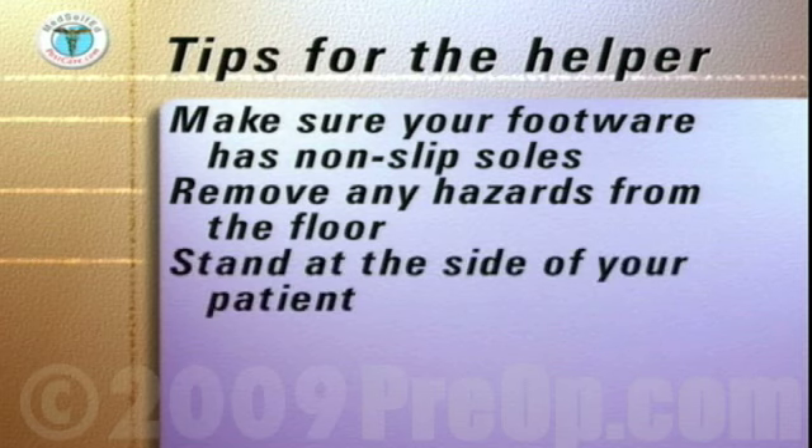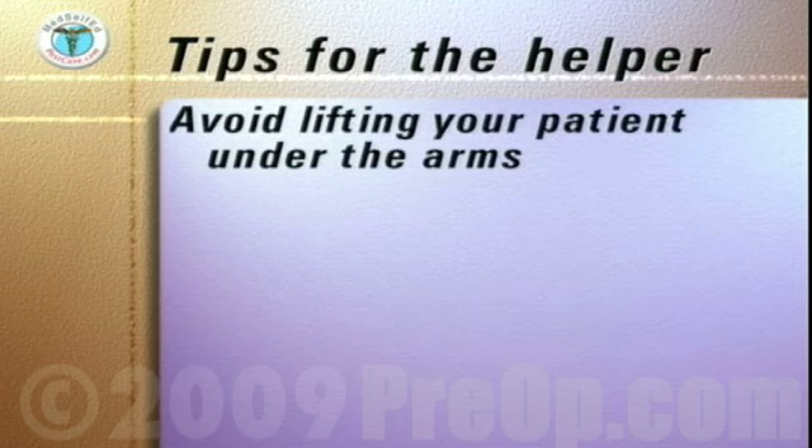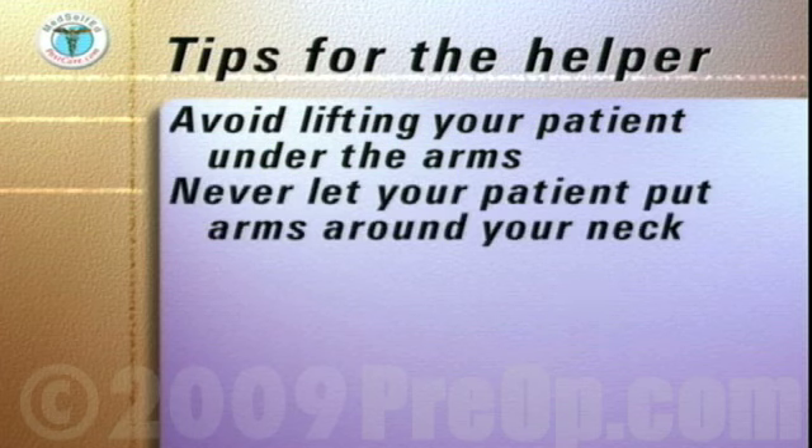Stand at the side of your patient, not directly in front. Avoid lifting your patient under the arms, as this can cause pain or dislocation of the shoulder joint. Never let your patient put arms around your neck.